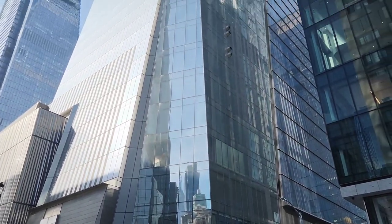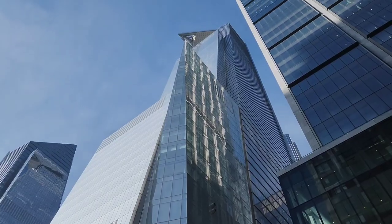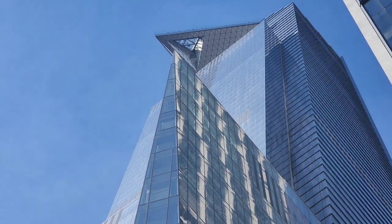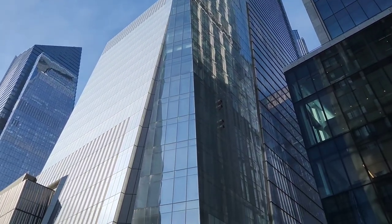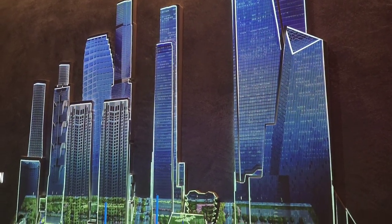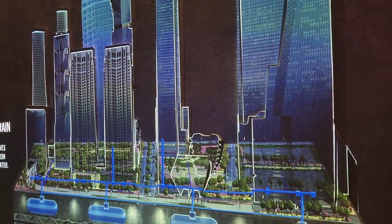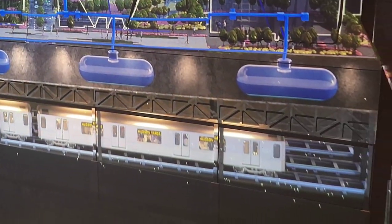We made our way over to Hudson Yards, a neighborhood on the west side of Manhattan. We wanted to check out one of the newest observation decks called the Edge. Hudson Yards is also home to the Vessel and the High Line. It's the largest land development project in the United States right now — a huge complex of skyscrapers, luxury shops, trendy restaurants, and parks, all built on top of a working train yard. And it's awesome.